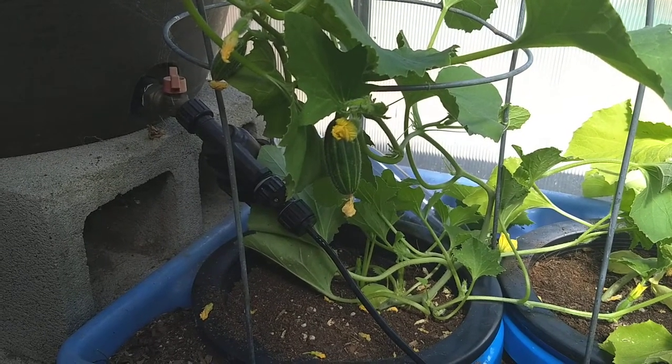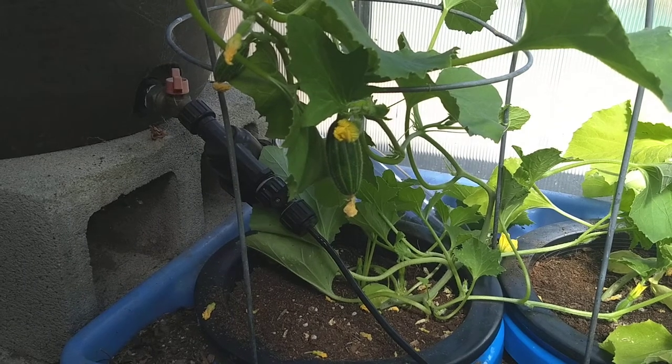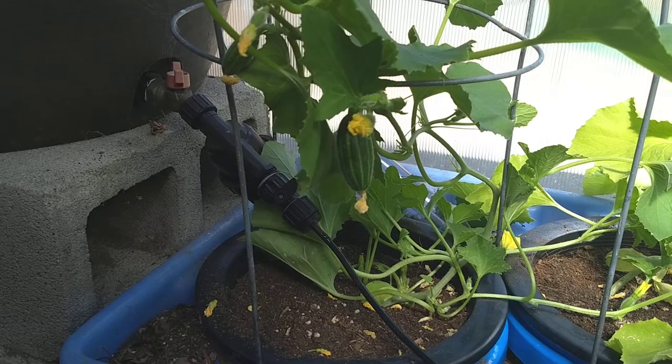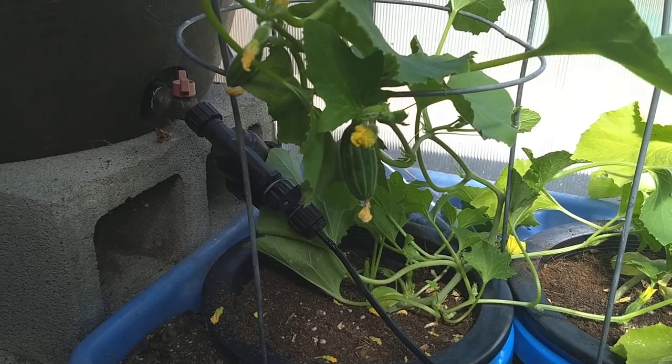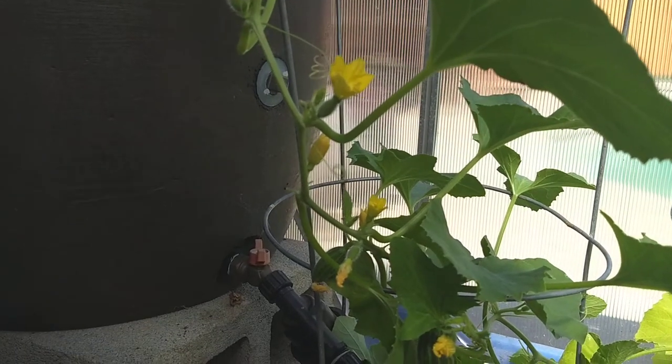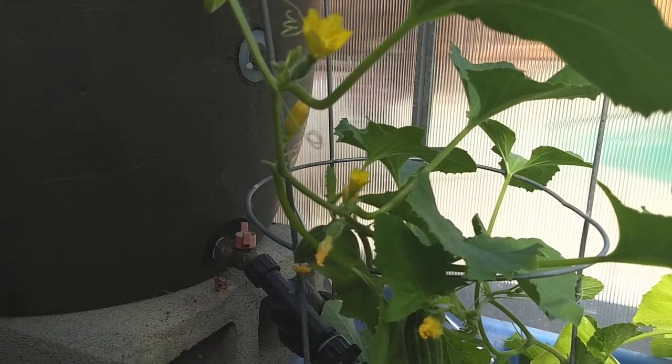I hope that when you get seed from me, that it grows well and that you enjoy yourself. I hope you enjoy your garden this season and that all of your cucumbers and everything grows really well. Again, this is Jay from Cucumber Shop. Bye bye.